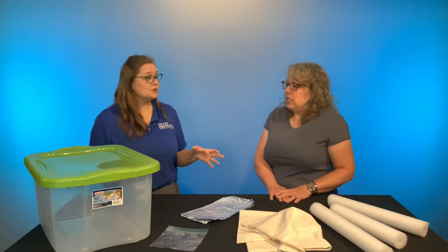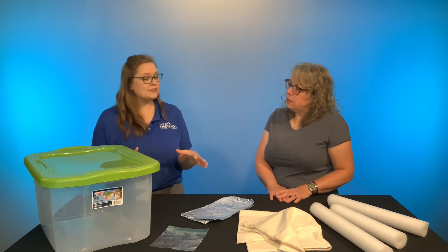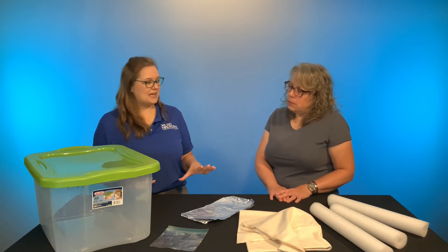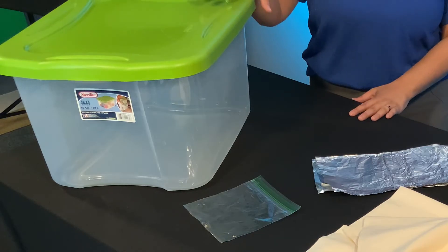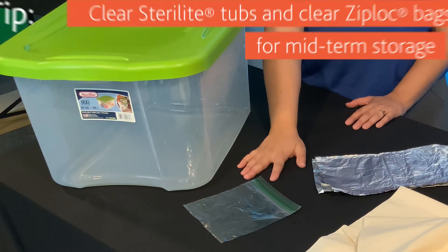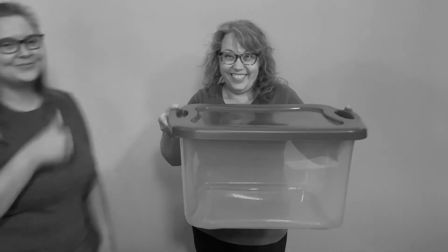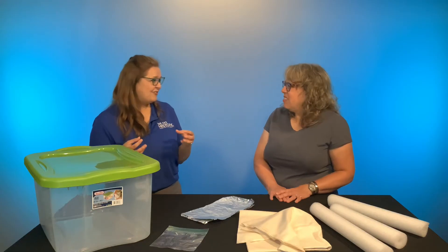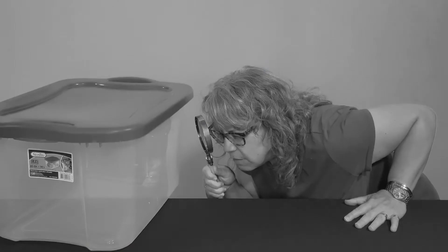The materials you'll use for midterm storage — one to ten years — are a little bit different, but still you can get away with some slightly more affordable supplies. For instance, you can actually use clear Sterilite brand tubs or clear Ziploc brand bags. Both of these brand names use fairly inert plastic, so they won't get that sticky film that you can sometimes feel. Also, by using the clear versions, you can keep an eye out for any moisture or any pests that might have decided to make a home.